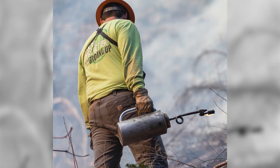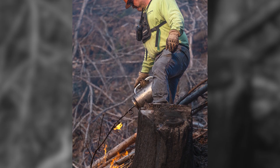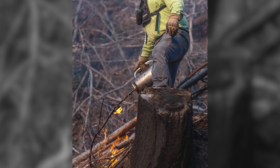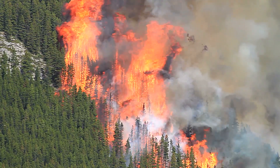Then they use drip torches to light small sections of the site at a time, always making sure to direct the fire uphill and towards previously burned sections. That reduces the risk of the fire getting out of control and burning into other areas.